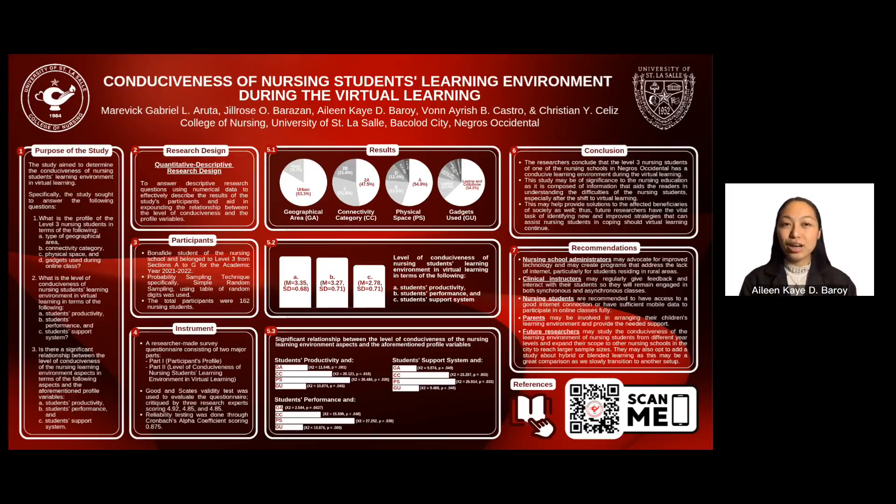Good day, fellow researchers, College of Nursing, and the University of St. Plosal community. I am Aileen Baroy, and together with me are my groupmates Maverick Arruta, Jill Rose-Varazan, Von Castro, and Christian Salas. We are from 3A Group 1B, presenting our research paper entitled Conduciveness of Nursing Students to Learning Environment During the Virtual Learning.